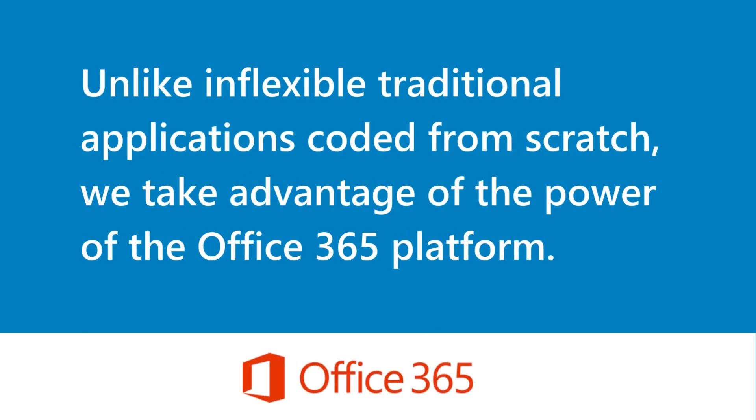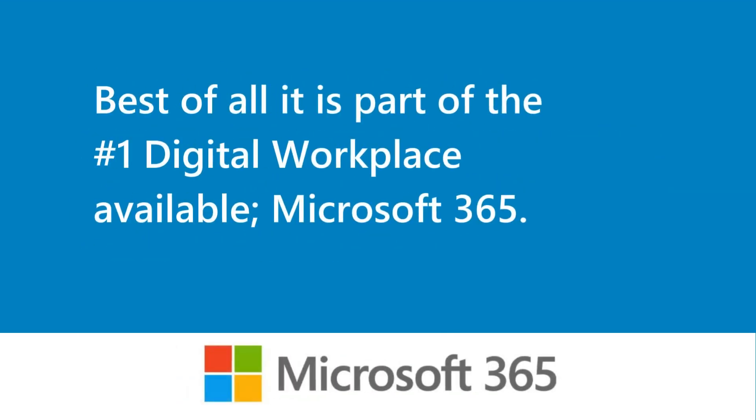Unlike inflexible traditional applications coded from scratch, we take advantage of the power of the Office 365 platform. Best of all, it is part of the number one digital workplace available, Microsoft 365.